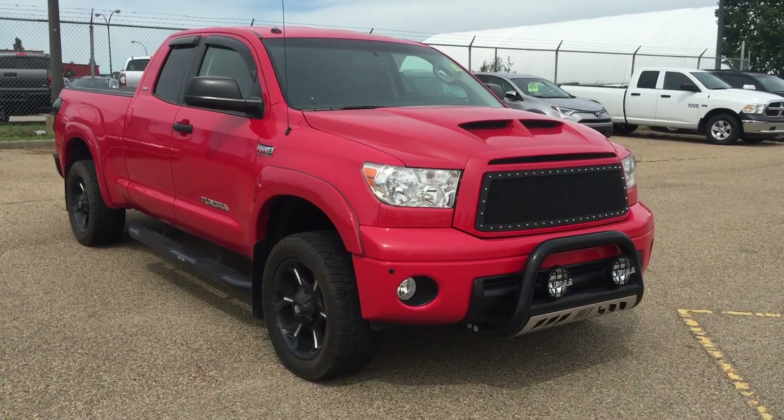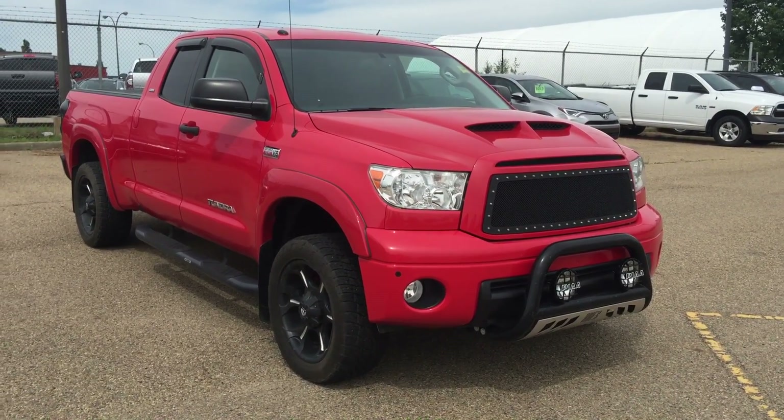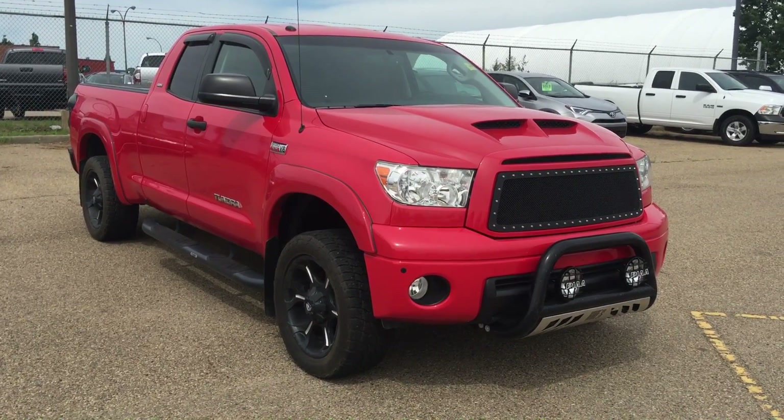Good morning, this is Andy Lam from Mayfield Toyota Priyon Supercenter. First of all, thank you very much for inquiring on our 2013 Toyota Tundra.